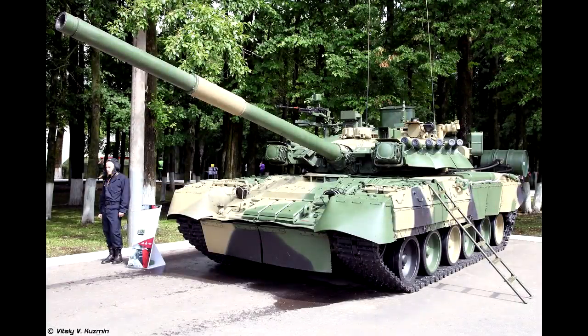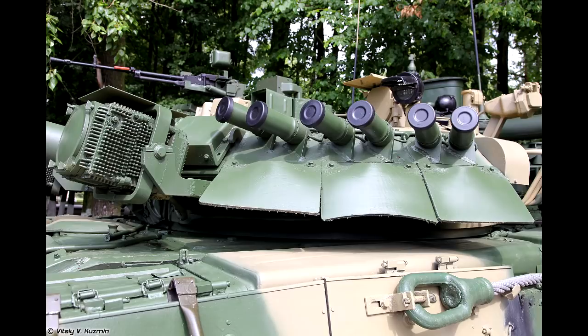Unlike the T-90, tanks such as the T-80UK, which was the most modern T-80 variant at the time, had SHTORA Dazzlers placed on top of the CONTACT-5 area, which meant that they had no weak spots on the armor, unlike the T-90.